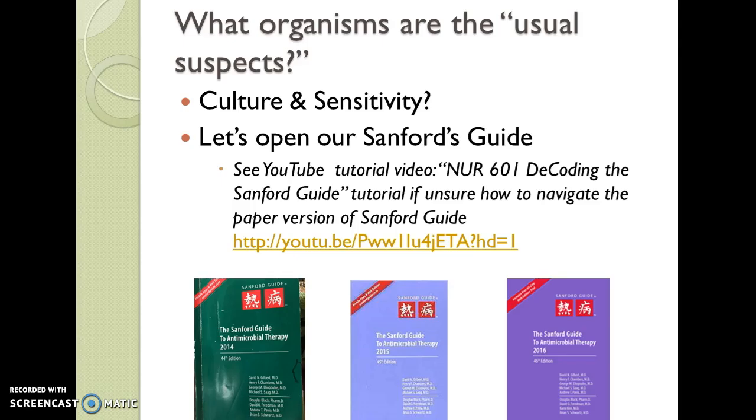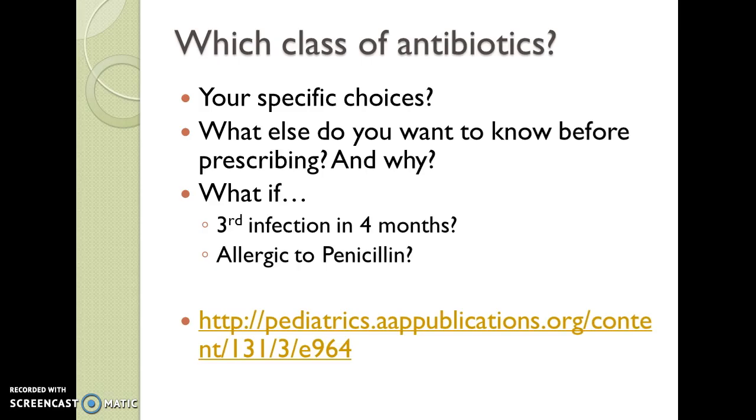We open our Sanford guide and find that for acute otitis media, the normal organisms include Strep pneumoniae and virus, which is actually a possibility. There is also Haemophilus influenzae and M. catarrhalis. In older children, as you see in the Sanford guide, we might use a watch-and-wait strategy, but in this case the child is younger than two. For Sanford, younger than two is the cutoff. High-dose amoxicillin is our first choice.